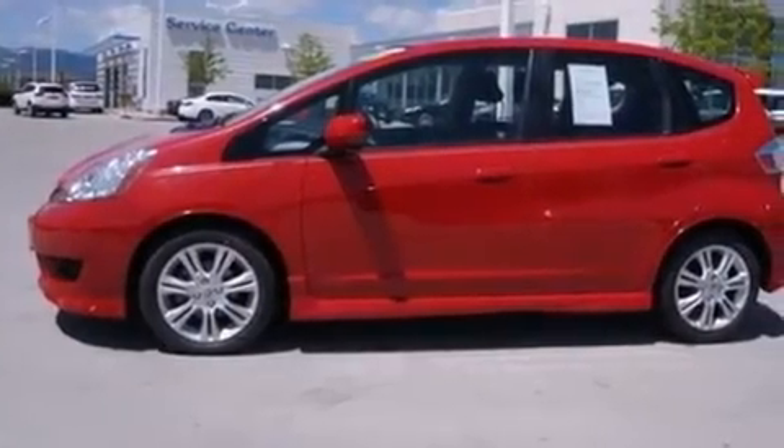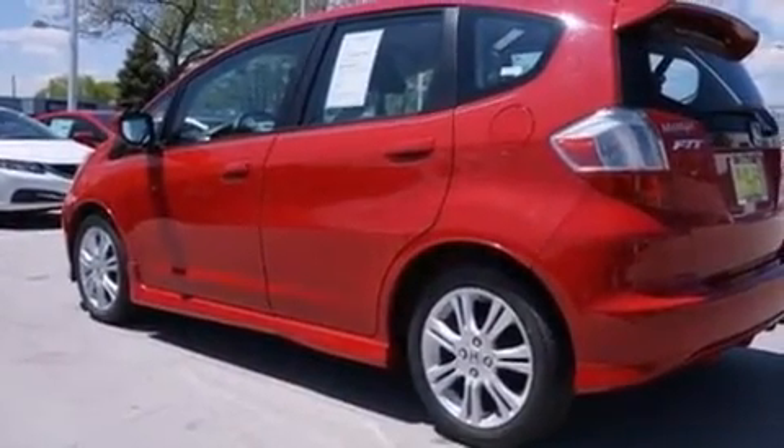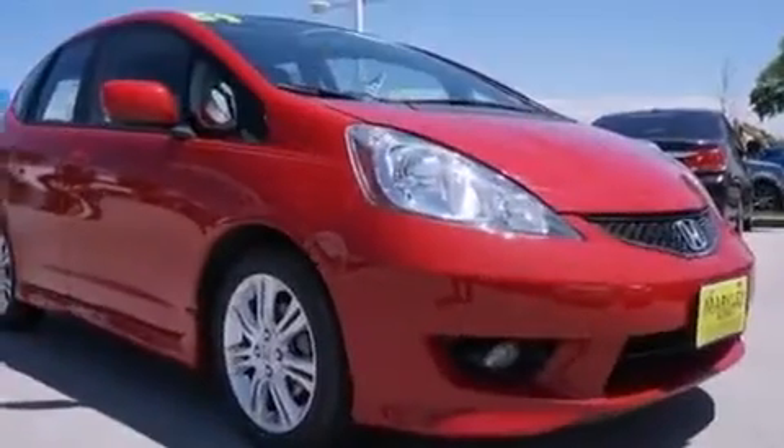Here's a great deal on a 2009 Honda Fit. With less than 30,000 miles on the odometer, this vehicle rocks its class with four-cylinder efficiency and distinctive styling.